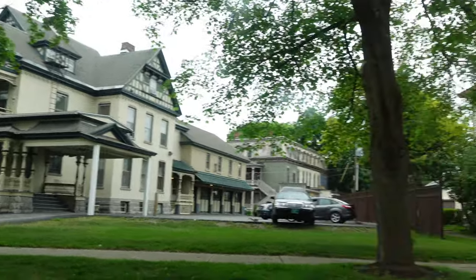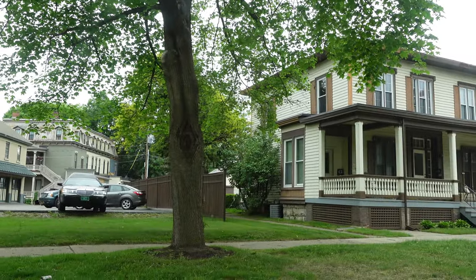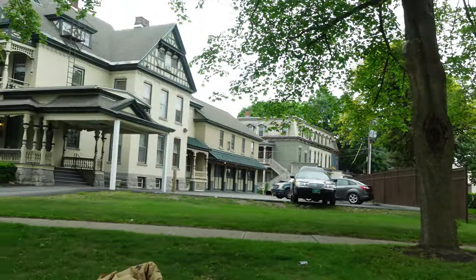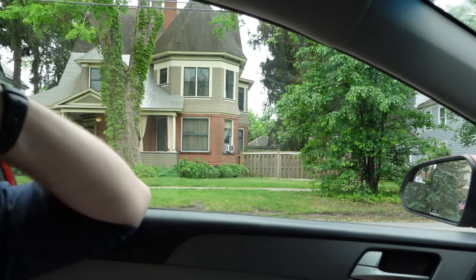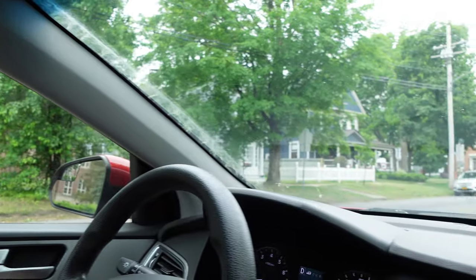All the houses are absolutely beautiful. We were just talking about all the brick accents and the porches — they're really pretty. I love looking at houses in new places; I just love the architecture.